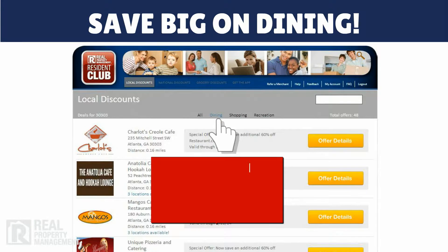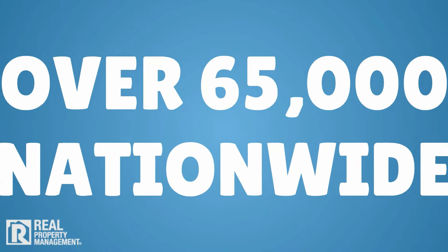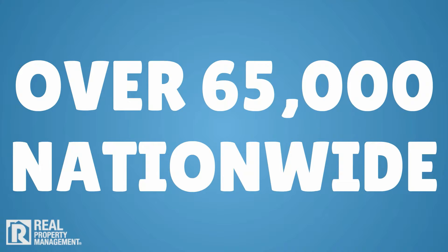Save big on dining, from fast food, fine and casual dining, to takeout and delivery, and more than 65,000 local and national chain restaurants nationwide.